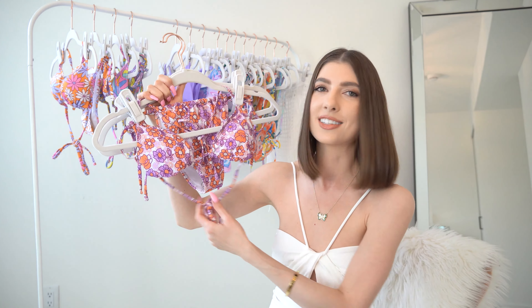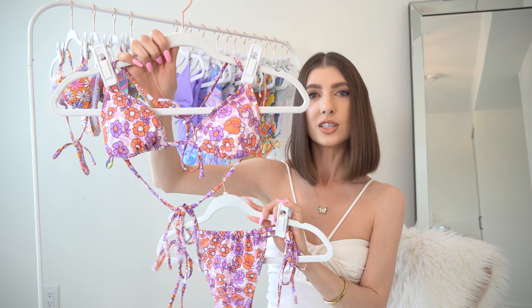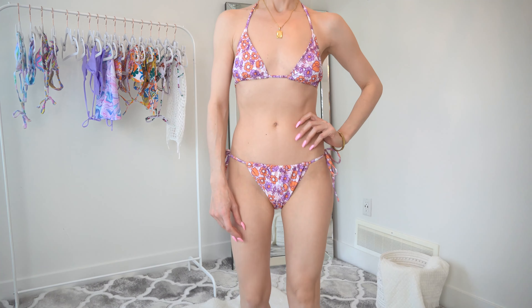I've seen them in blue, green, pink, and yellow — there was a really gorgeous brown as well — but this one just caught my eye. The top part is adjustable: it has the tie across the neck and across the back and the removable padding.